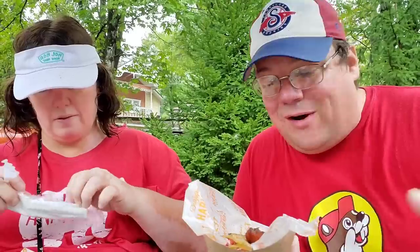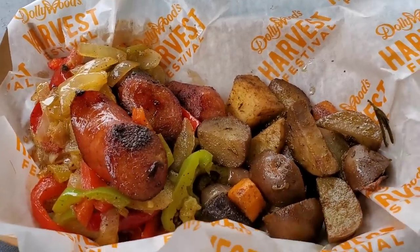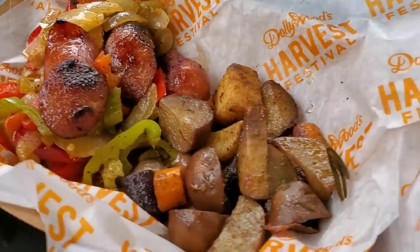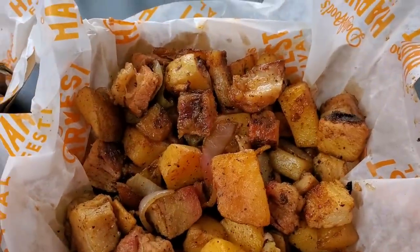Here we are at the Harvest Festival. They have all sorts of new foods to try out, and we're excited — we're going to go around and try a lot of these different foods today. This is their sausage with some greens and peppers. You got some seasoned potatoes. And over here is the pork belly.